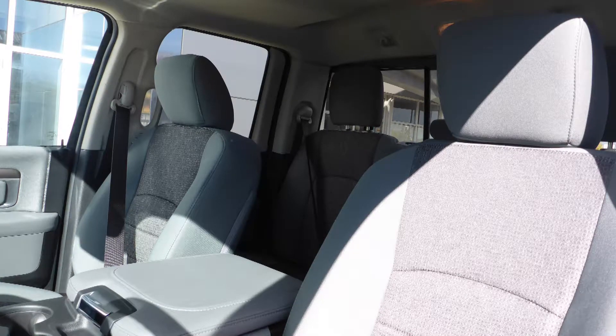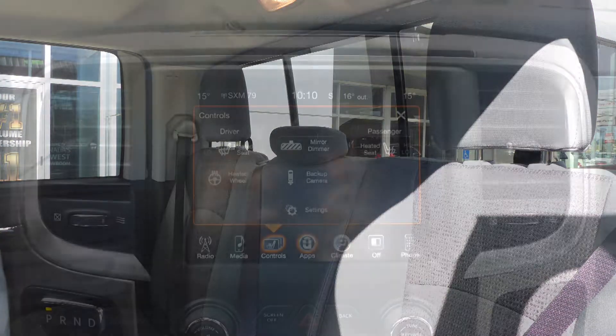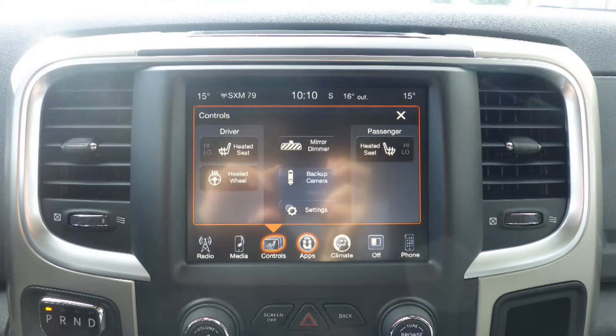Also Victor, the interior features all cloth seating with premium stitching and rear folding seats. As well, the front seats and steering wheel are heated.